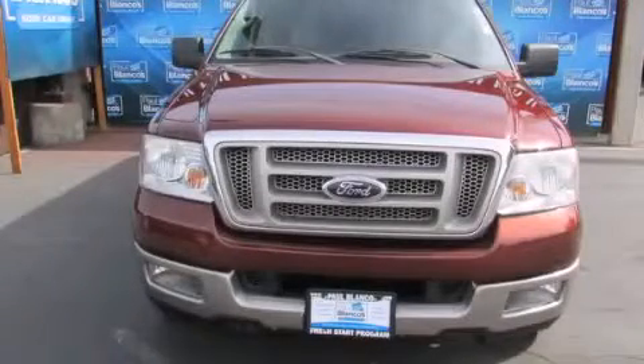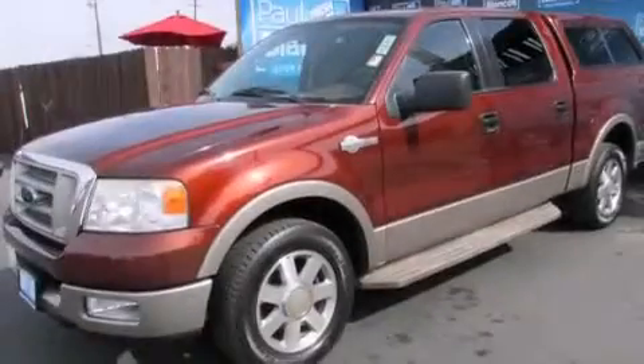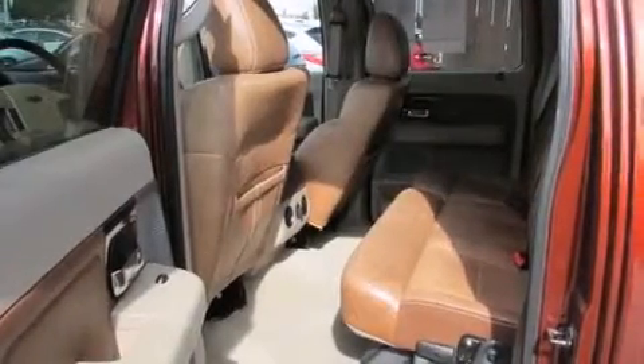This is a 2005 Ford F-150 King Ranch, made for the job site, the trail, and the town. It features a 5.4-liter 8-cylinder engine and an automatic transmission.